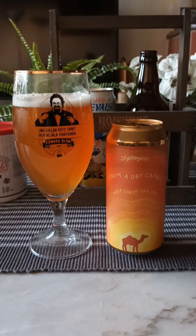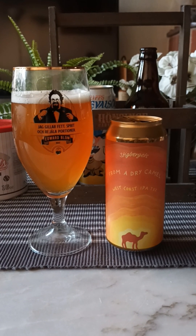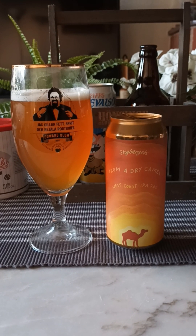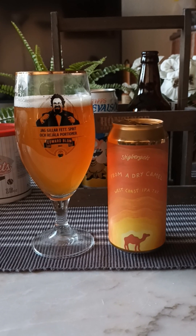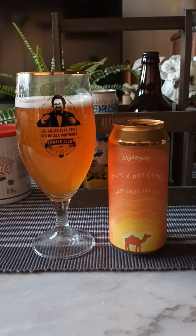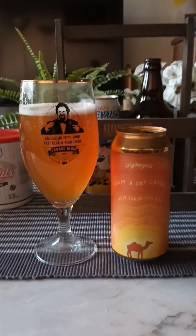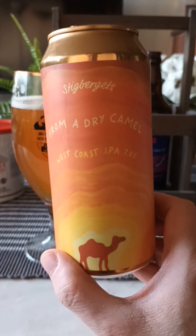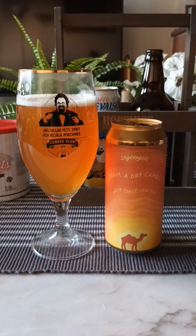It's not bad. For a West Coaster, it's a good West Coast IPA. It's drinkable. Don't really get any tropical notes — more so that bitter, floral bitterness with a big malty whack as well. As it stands, it's a pretty good beer. Decent beer, nothing groundbreaking at all. Decent mouthfeel, good deal of carbonation. For me, no surprise at all, but it's a good beer. I think it's a good old 3.5 out of 5 from Stigbäerts and their From a Dry Camel — West Coast IPA, 7%. Alcohol is good and well hidden there. 3.5 out of 5. Thanks for watching.